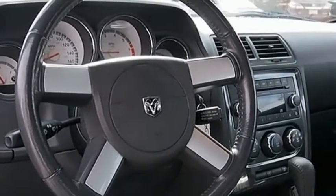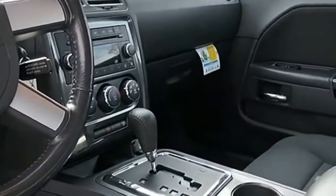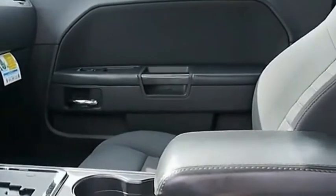The Dodge Challenger delivers on style and performance. It's powerful, practical and efficient. Come take a test drive today.